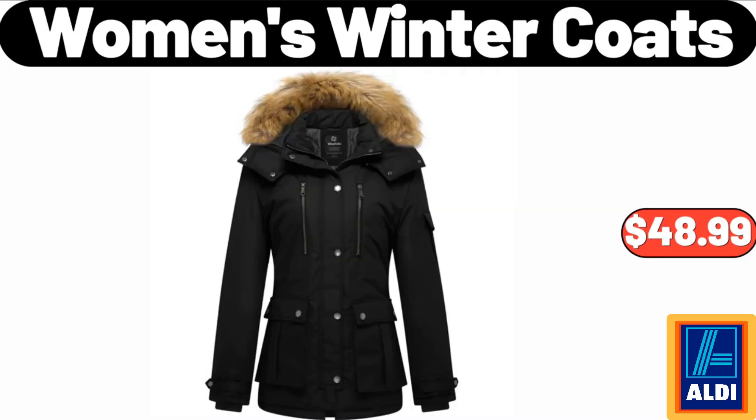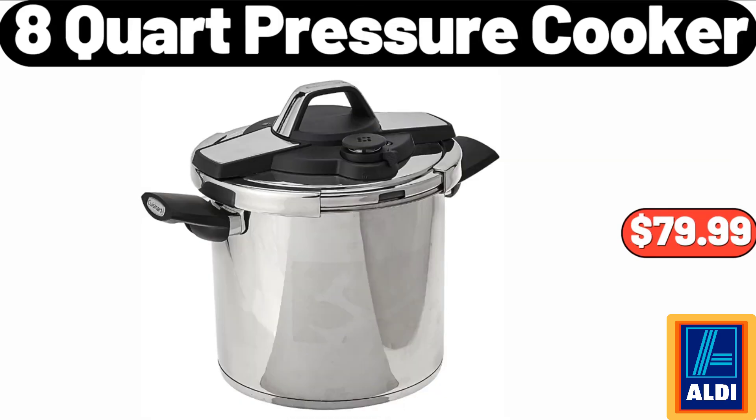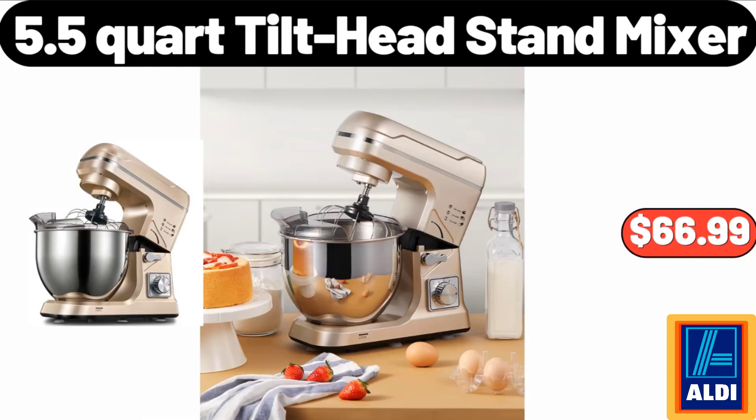1200-watt garment iron: $32.99. Women's winter coats: $48.99. 8-quart pressure cooker: $79.99.